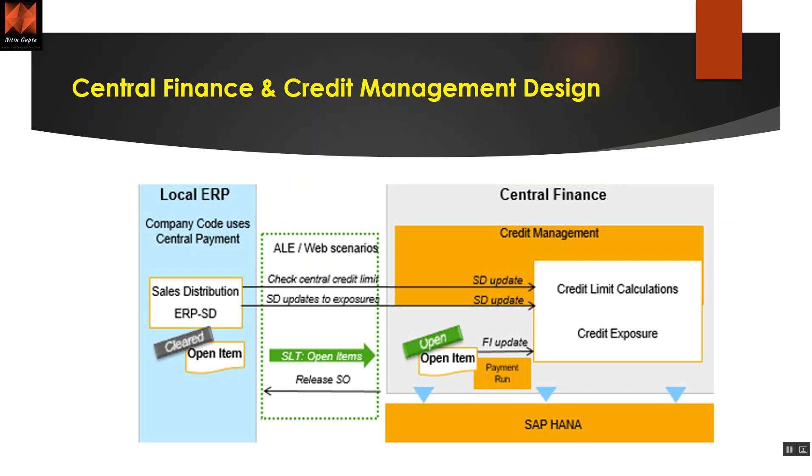Now comes the central finance flavor. Previously with FI-AR it was always one system, but now you can put it across a distributed landscape. With central finance, you have your old ECC systems or non-SAP systems, and on top of that you put one CFIN system. If you do your credit management in the CFIN system, you can manage credit for all the customers sitting in local ECC systems. You might have five systems that previously operated five different ways, but now you can follow one unified way of working.